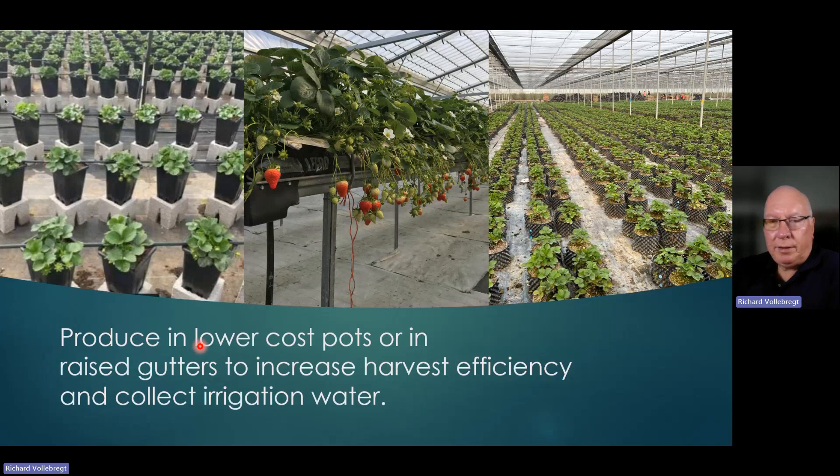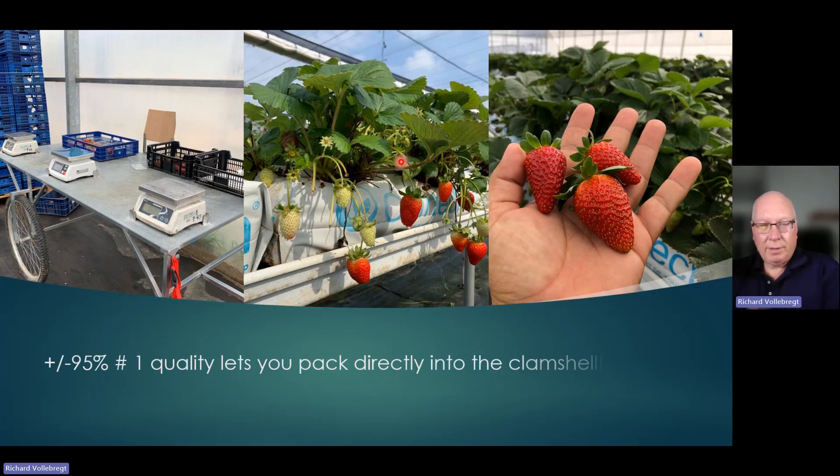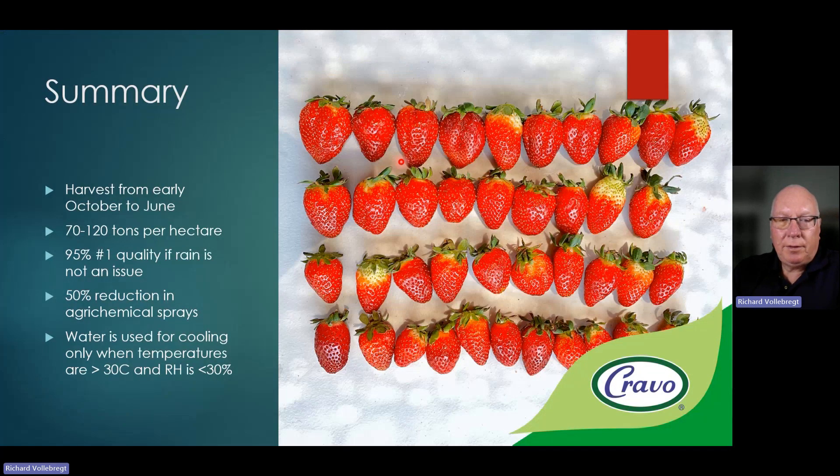When looking at the entire production system, you could choose to grow in pots on the ground or in a raised gutter system. The pots are a lower cost system, but gutters offer better harvest efficiency and allow you to collect the irrigation water. Because we have around 95% number one quality, it lets you pack the fruit directly into the clamshell so you don't have to bring it back to a packing house and handle it twice. In summary: the harvest is from early October till June, 70 to 120 tons per hectare, 95% number one quality if rain is not an issue, 50% reduction in agrochemicals, and water is used for cooling only when temperatures are greater than 30 degrees and relative humidity is less than 30%.